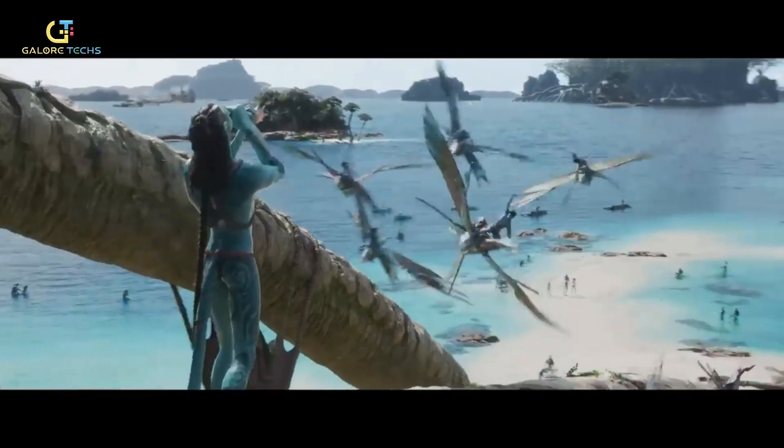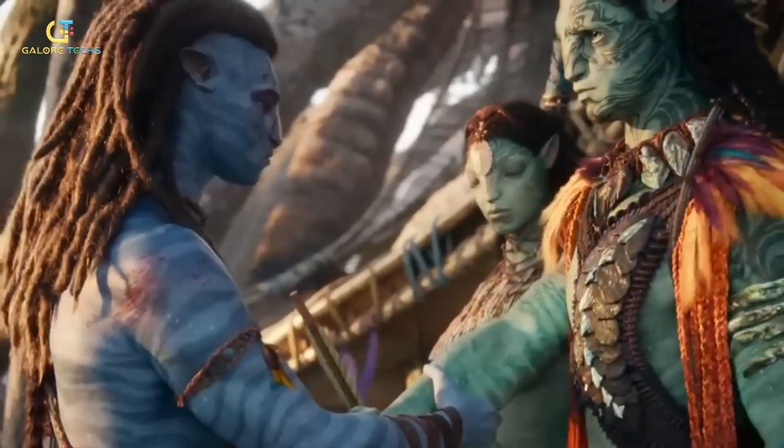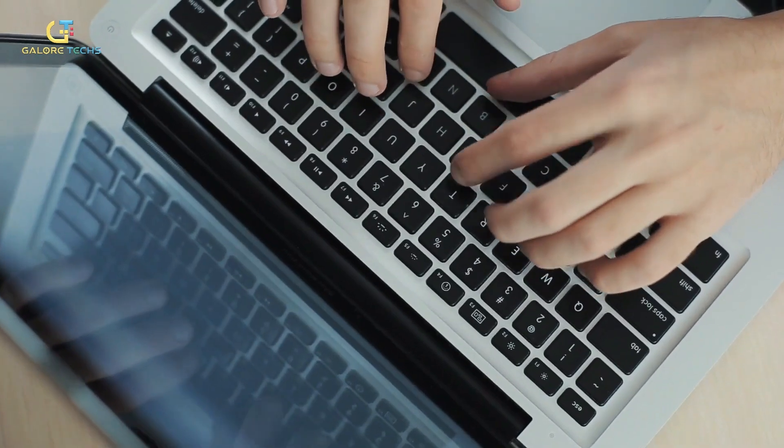Comment the most amazing part of the movie. Will Avatar 3 have the same success? The wait was long, but was it worth it? Tell us in the comment section.